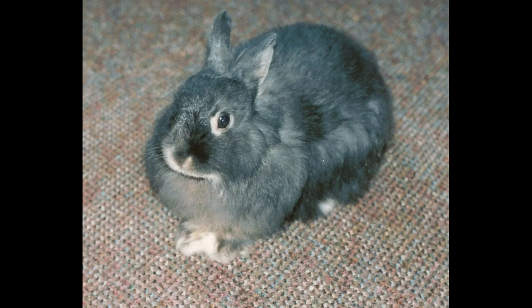A cross between the French Angora and the Netherland Dwarf resulted in the Jersey Woolly — a small rabbit with a very woolly coat, hence the name. First brought to the ARBA in 1984, this breed is now one of the most widely exhibited rabbits at shows in the United States. Extremely small and loving, they make great pets, even if they do require a little extra grooming.